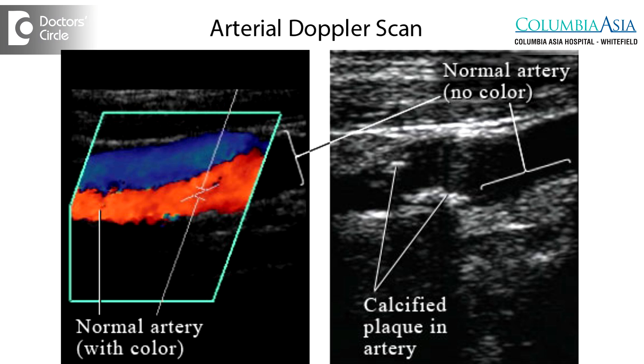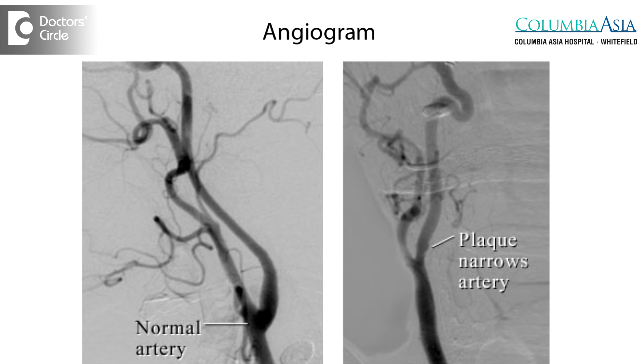If there is a patient with a chronic non-healing ulcer which is not healing with traditional methods, that patient has to be investigated. We need to treat them for diabetes and investigate by doing an arterial Doppler scan or a CT angiogram to see if they have any blocks in their legs.